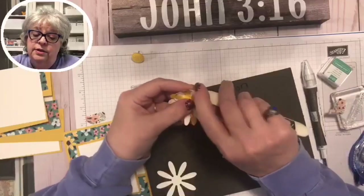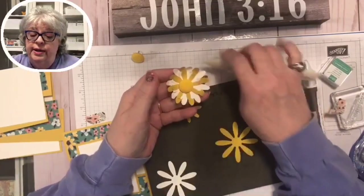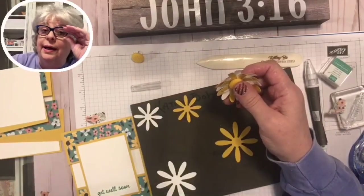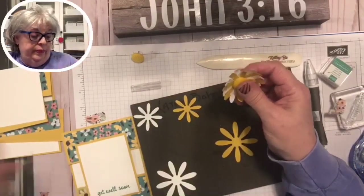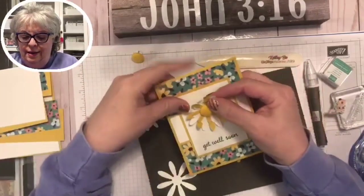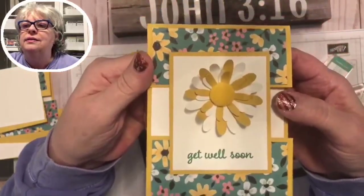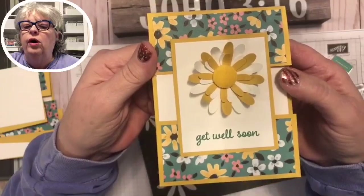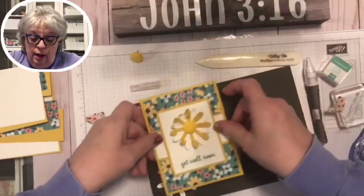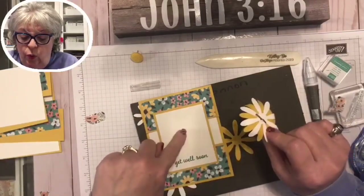One time I had dental surgery and this dentist in Richmond Hill — back when we lived near Savannah — was absolutely so handsome, like somebody out of a magazine. Now we're just going to curl this up and look at this little card! How do y'all like it? Doesn't it make you want to get well?